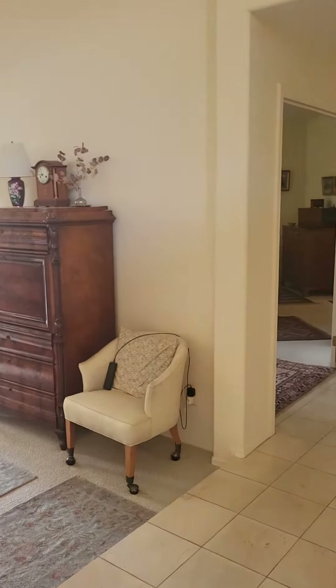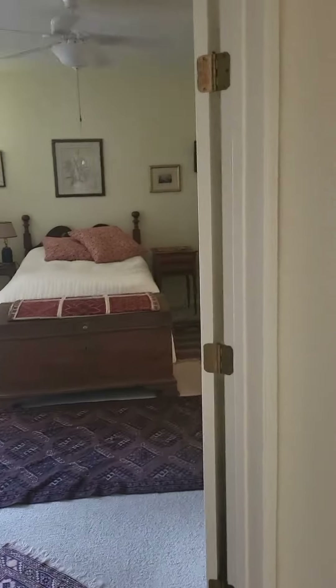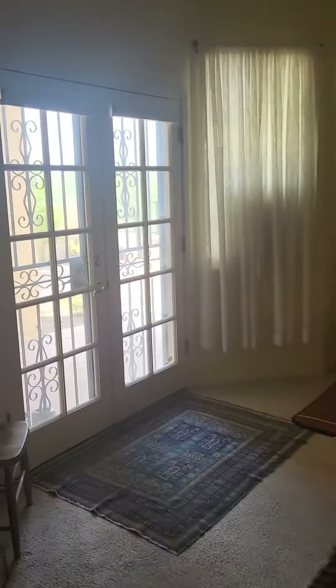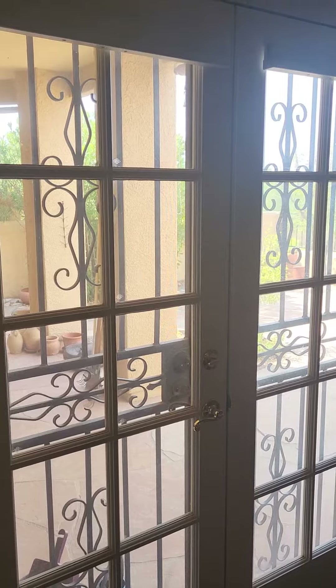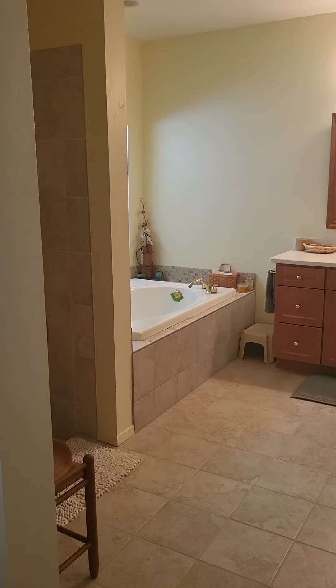I'm turning to the right and I'm going to walk over to the area where the primary bedroom is. So, this is the primary bedroom. You can see they also have double doors to the outside with the protective wrought iron gates. I'm going to guess the ceilings here are about 10, 12 feet maybe — I'm about 6, so I would say 10.